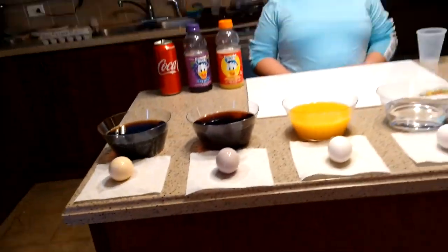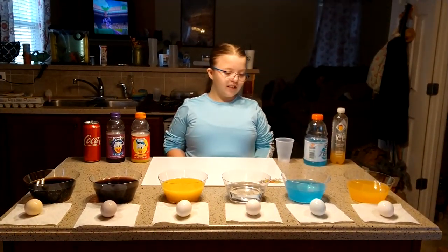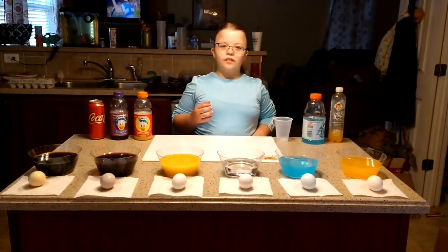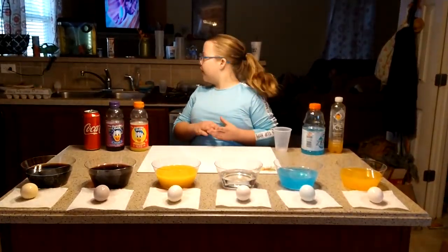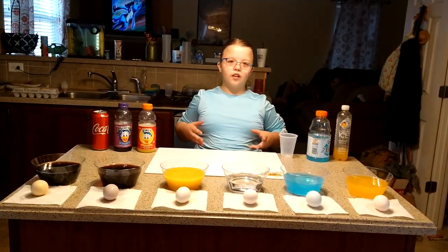A lot of people drink Gatorade too. They do, don't they? That's crazy. So that was our little checkup. We're going to go to church and then come back and see what they all look like after.